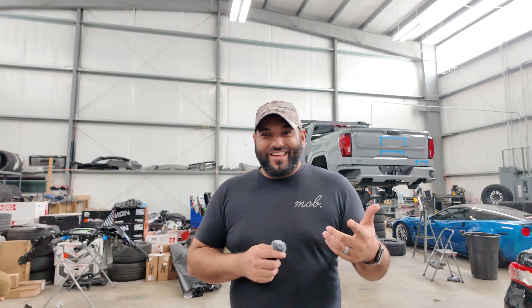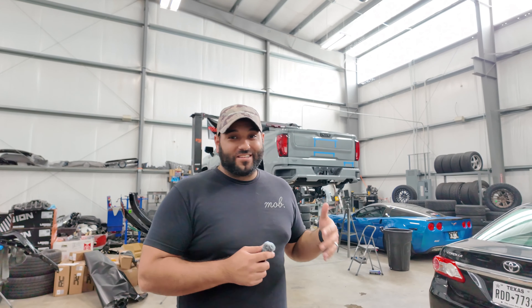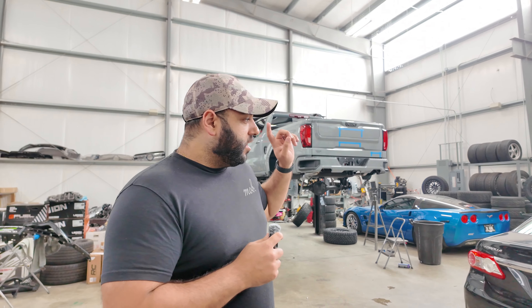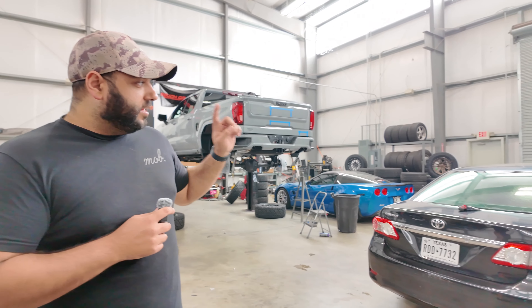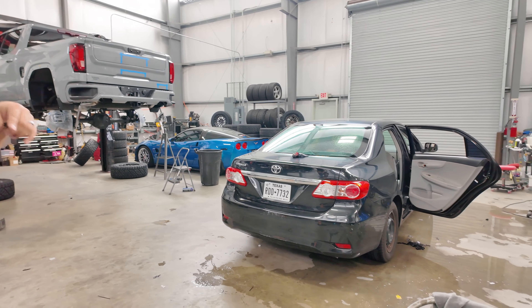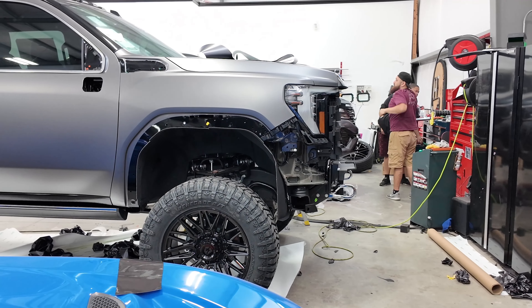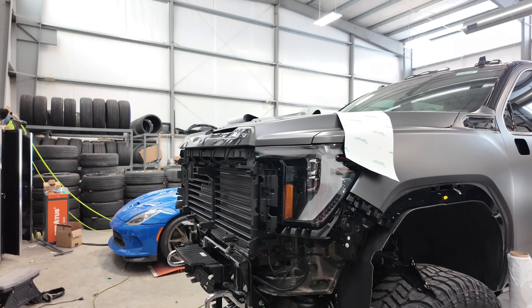Another day, another update — the shop looks kind of empty but don't worry, we'll show you why. We got a Corolla in right now getting the rear window tint replaced — it had some cheap tint before, so Victor's getting that glue off and putting some new ceramic tint on there. The gray 2500 is almost done; all the wrap is pretty much done, there's just a lot of reassembly and chrome delete left.